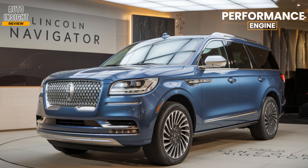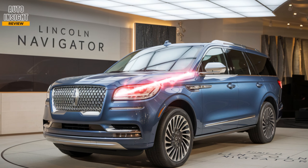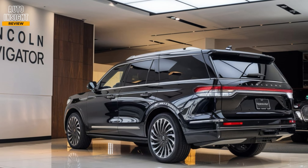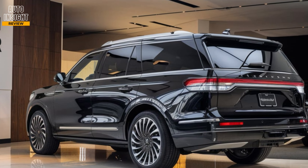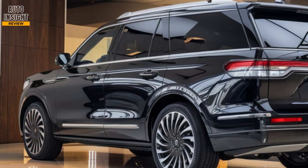Performance. Under the hood, you'll find a 3.5-liter twin-turbo V6 pushing out 440 horsepower and 510 lb-ft of torque, paired with a smooth 10-speed automatic transmission, with towing capacity up to 8,700 pounds and available all-wheel drive. It's powerful and versatile.